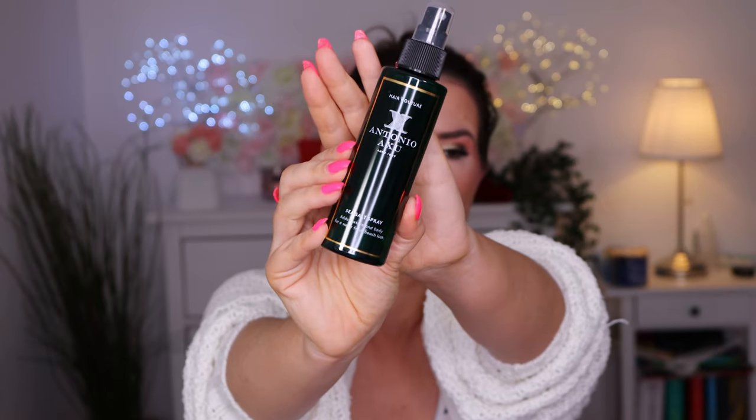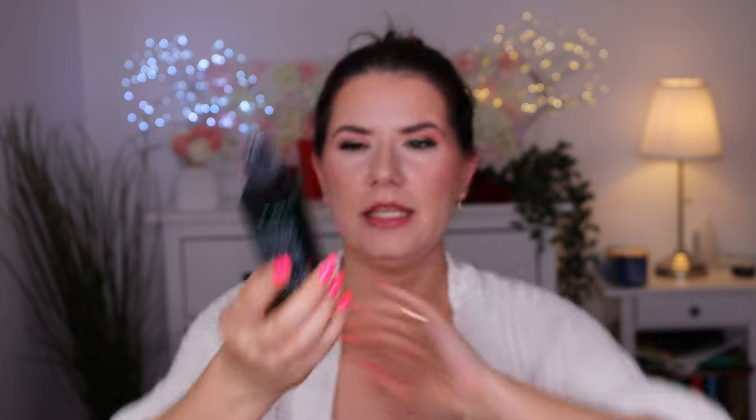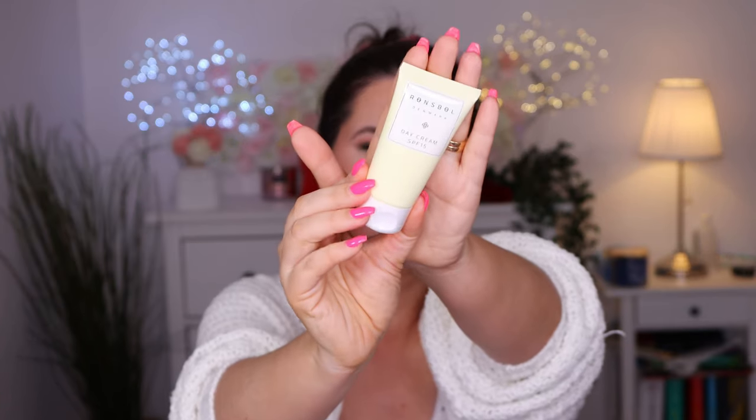I don't usually use sea salt sprays or hair sprays, but I think I will give this away to a friend or co-worker - I think she will like this more than me. Then there's a day cream with SPF 15 from Denmark - a moisturizing anti-aging cream with SPF 15, which effectively protects from UV and UVB rays, maintains moisture balance, and helps to regenerate tired skin. It absorbs easily and helps to prevent wrinkles. Nice - so we have a face cream.